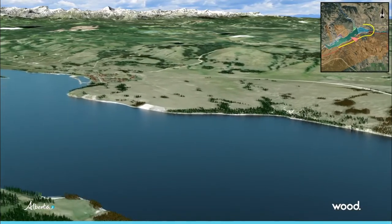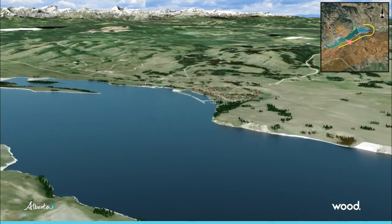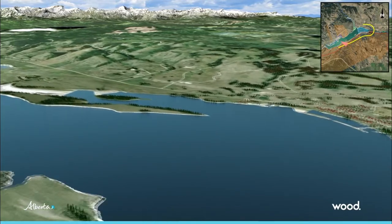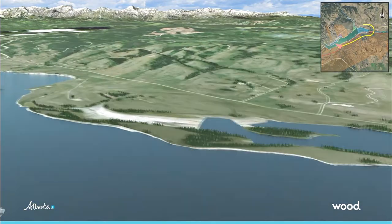Because of input from stakeholders, the conceptual design keeps the maximum water level of the Ghost Reservoir at its current maximum level. As a result, if there is a flood event, there will be no incremental impacts to the summer village of Ghost Lake and other properties around the reservoir.